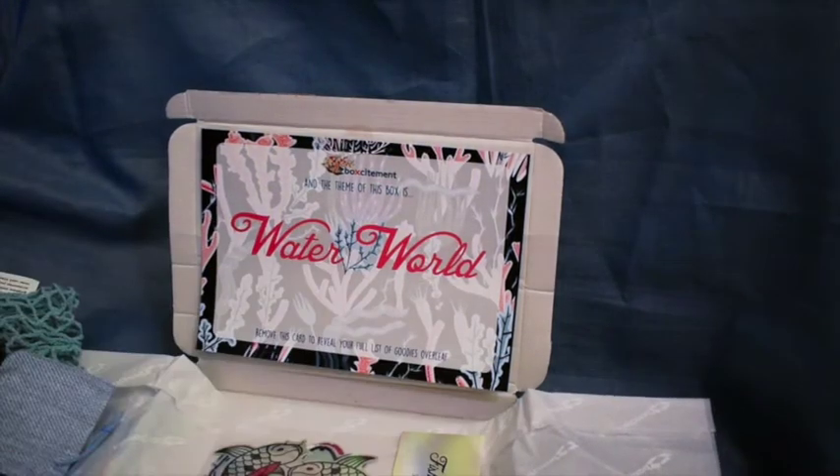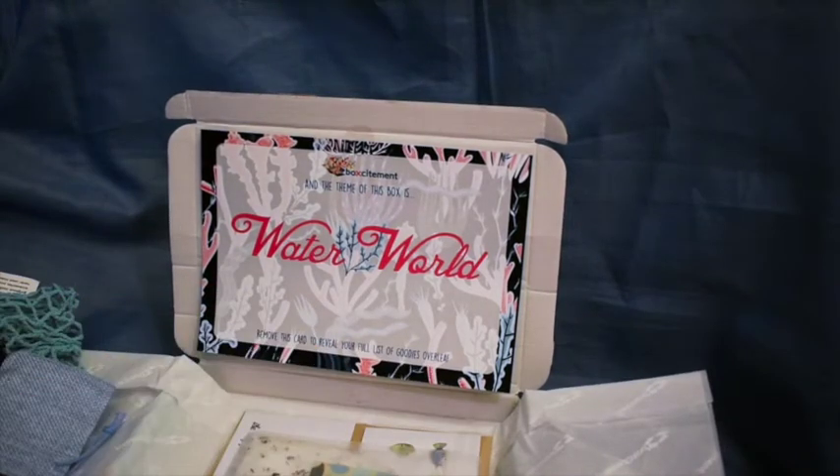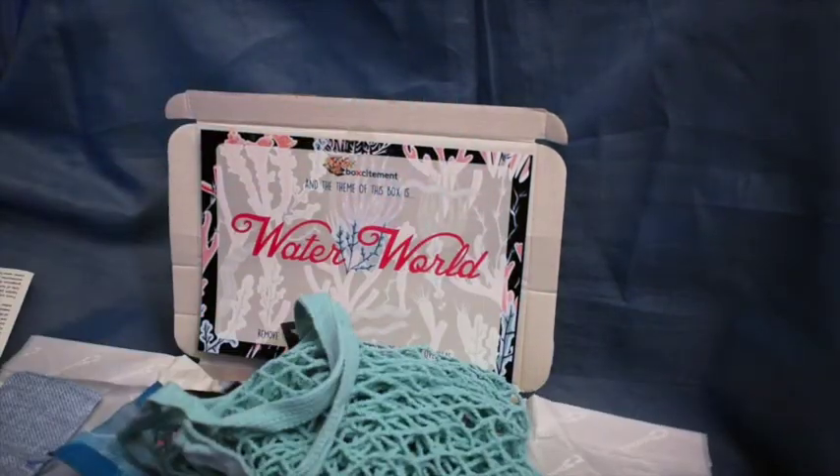So that's a really nice box of fishy, watery items — seven items in total. That's the Boksitement Waterworld box.